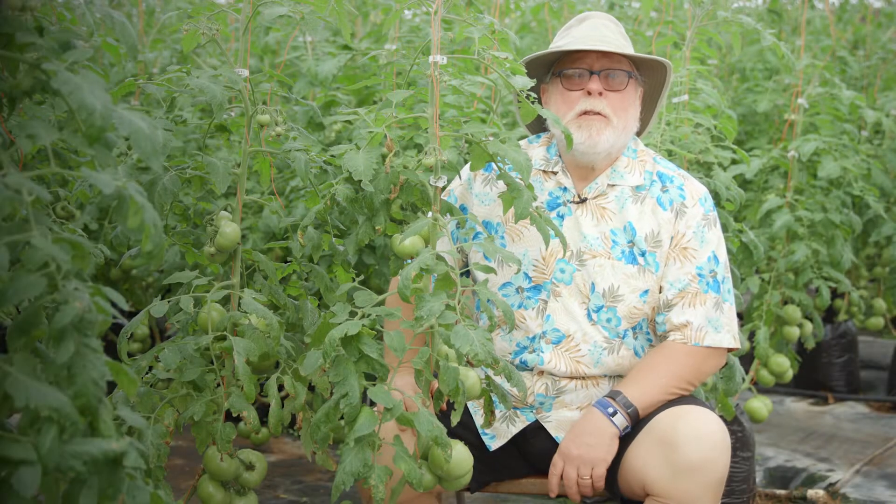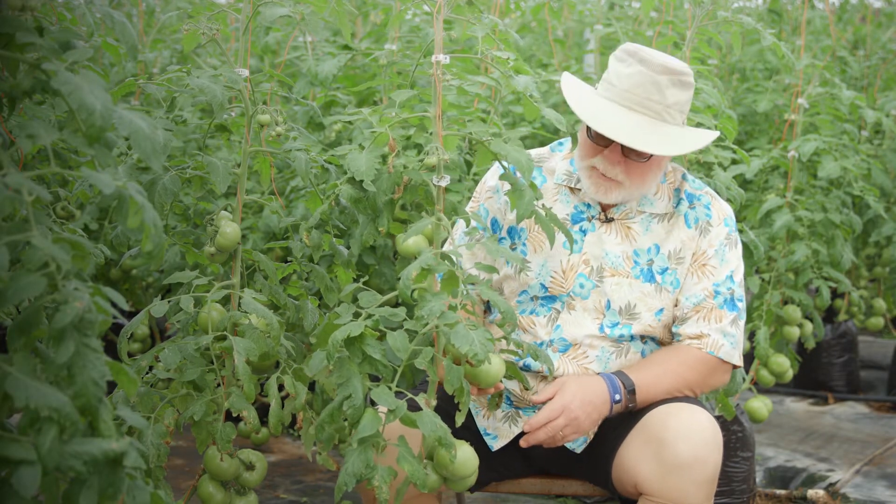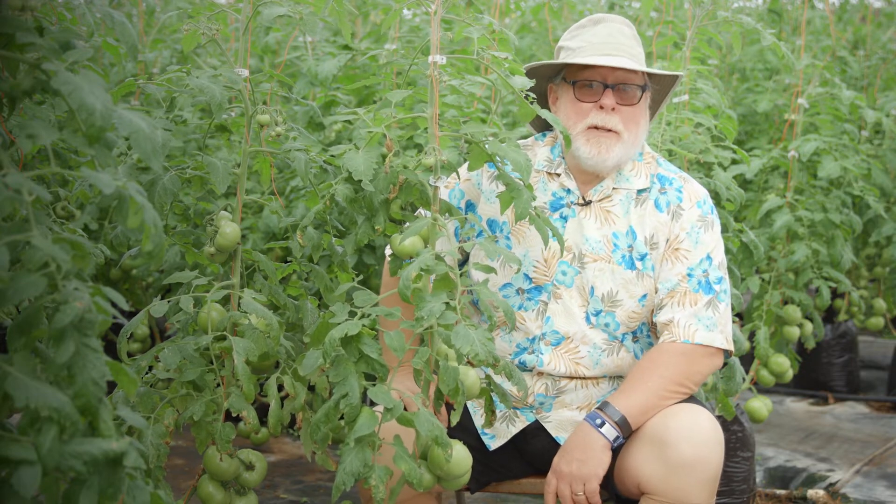I hope you enjoyed this look at how growers at Jackson Farms produce gorgeous greenhouse tomatoes. I'm horticulturist Gary Bachman, and I'll see you next time on Southern Gardening.